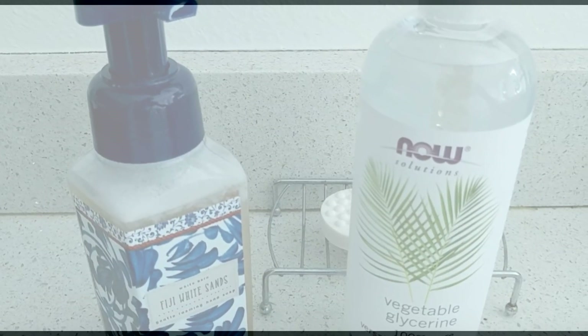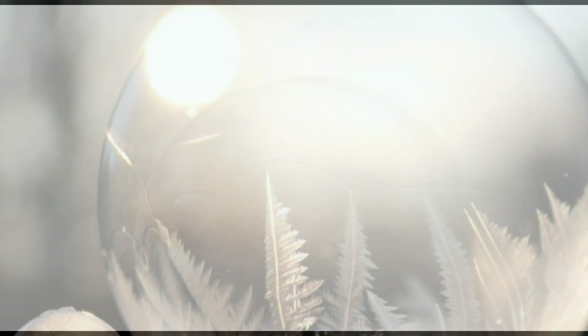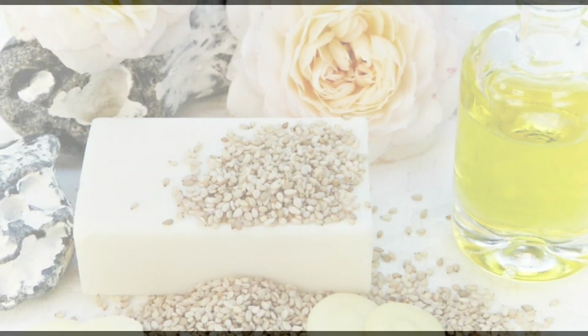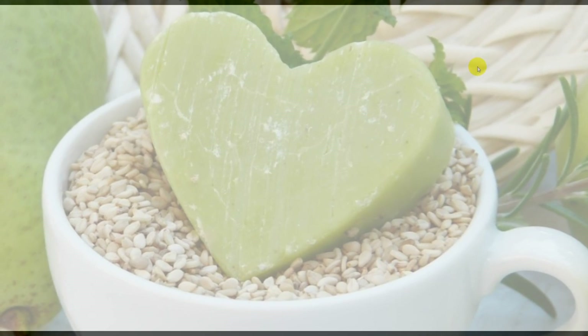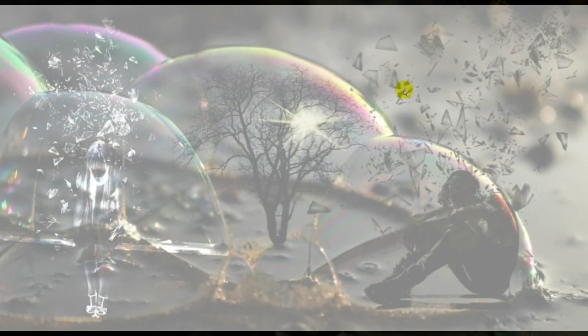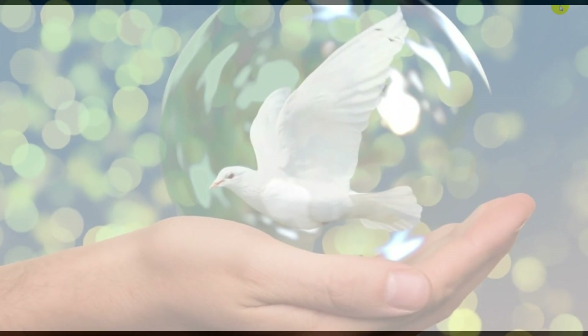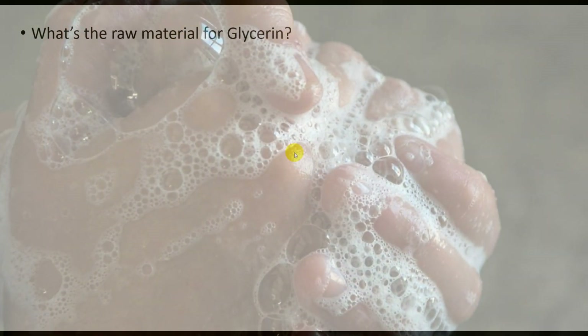Hi guys, welcome to this video about some interesting facts about glycerin. I have already been showing you on this channel how you can lubricate some pump soap dispensers or how you can produce your own liquid soap. That's a really interesting thing, and I have been thinking maybe it's worth to dig a little bit deeper into that.